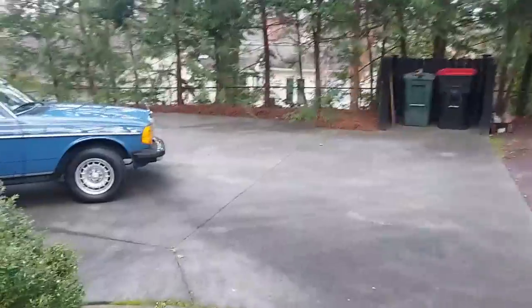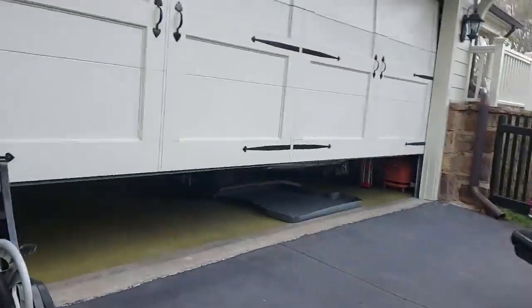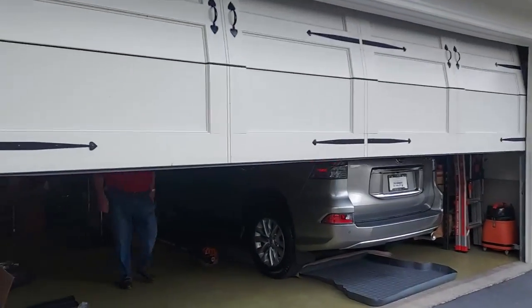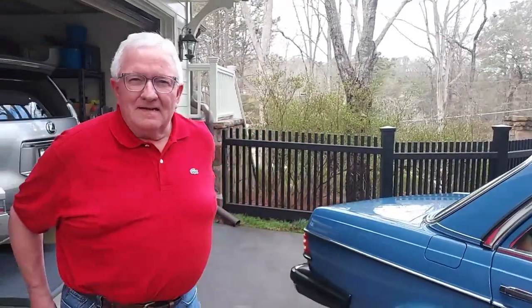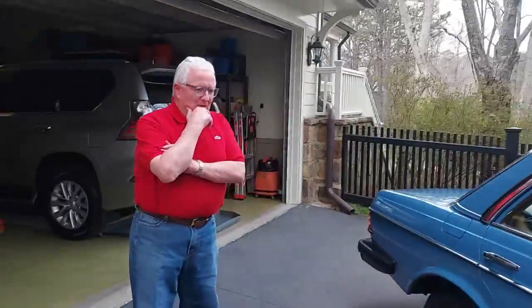I just talked to Gunner and he's going to open the garage for us and come out to show us this beautiful car. Gunner, hope you don't mind me recording — we're old friends, you and I. I was telling the guys that I've probably been waiting a year for you to make the call and tell me you're ready to sell this car.